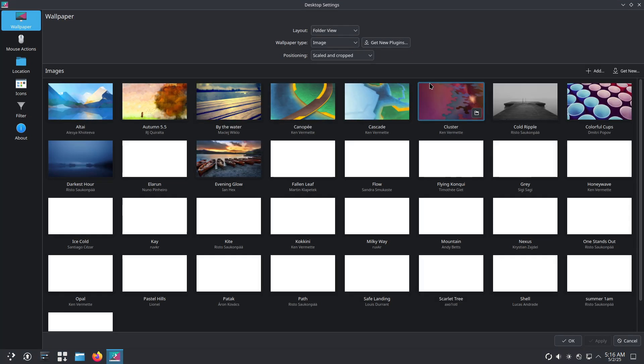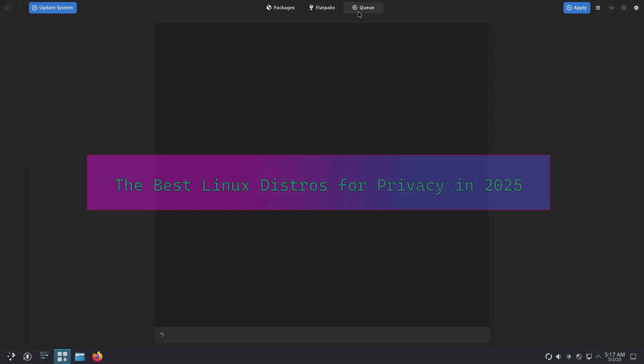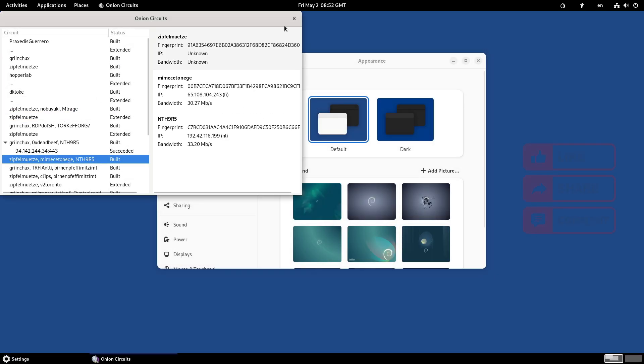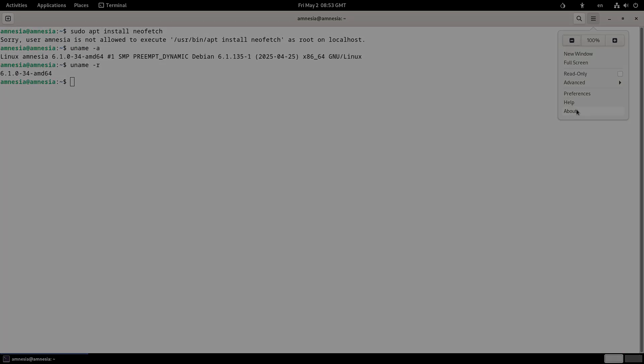In this video, we'll explore four top Linux distributions that prioritize privacy and security in 2025. You'll learn why each one stands out, their key features, and what trade-offs to expect. We'll finish with a quick tip on adding a VPN for any Linux setup. Let's dive in!